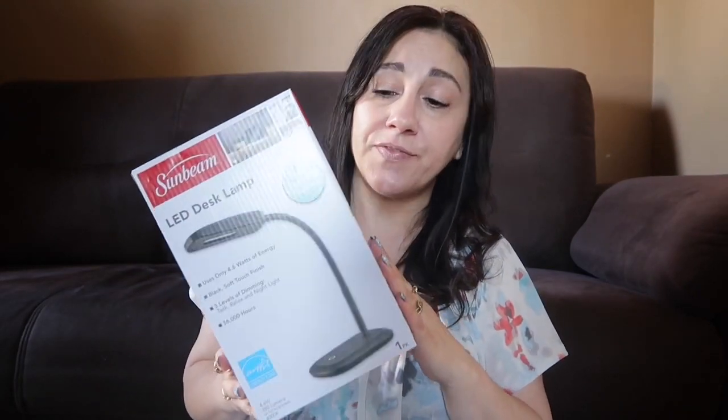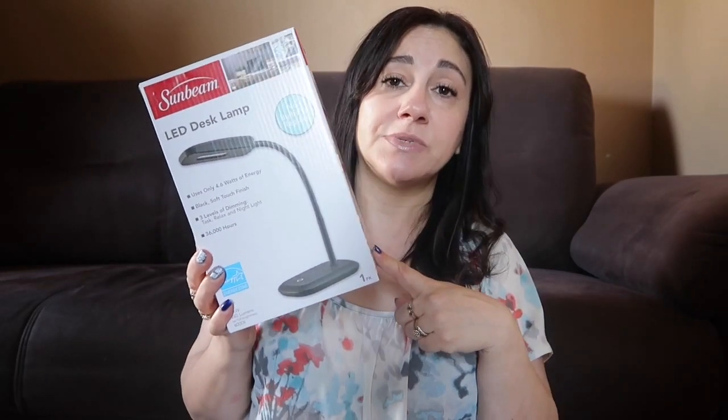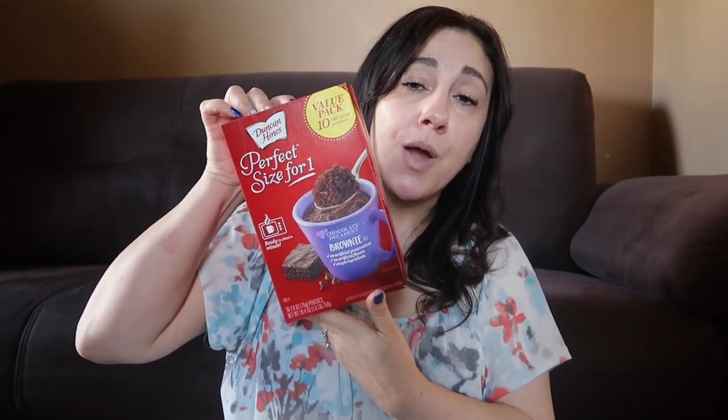The third and final challenge was from Tara — I have her channel linked here. She challenged us to find an item that represents our channel. My motto when it comes to money is to spend as little out of pocket as possible, and one way I do that is shopping at the Dollar Tree. I've got two perfect examples: this Sunbeam LED desk lamp, which I picked up for a dollar — it sells on Amazon for $8. And this brownie-in-a-mug mix, perfect for one, individual sized — a 10-pack for a dollar at the Dollar Tree.